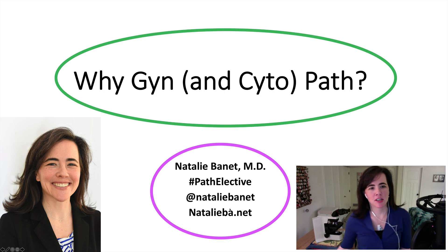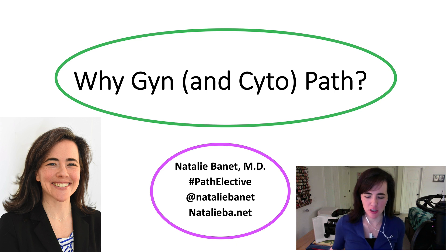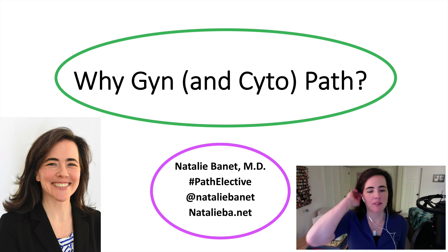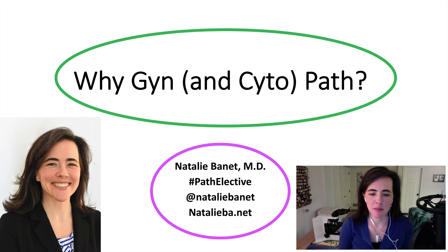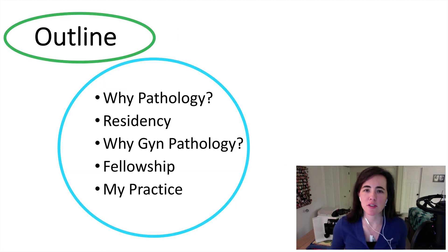Hi, I'm Natalie Binet. Today I'm here to talk to you about why I have chosen GYN and cytopathology. This is being recorded as part of the Path Elective online course, and if you have any feedback or need to contact me, my Twitter handle is here as well as my website. Today I'll talk about why I chose pathology, then about residency and how I came to choose GYN pathology, followed by my fellowship and then my practice of pathology.